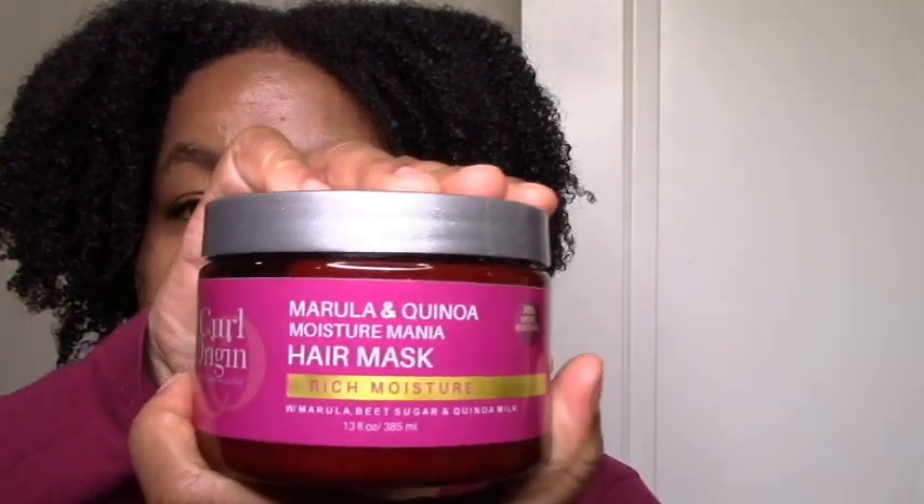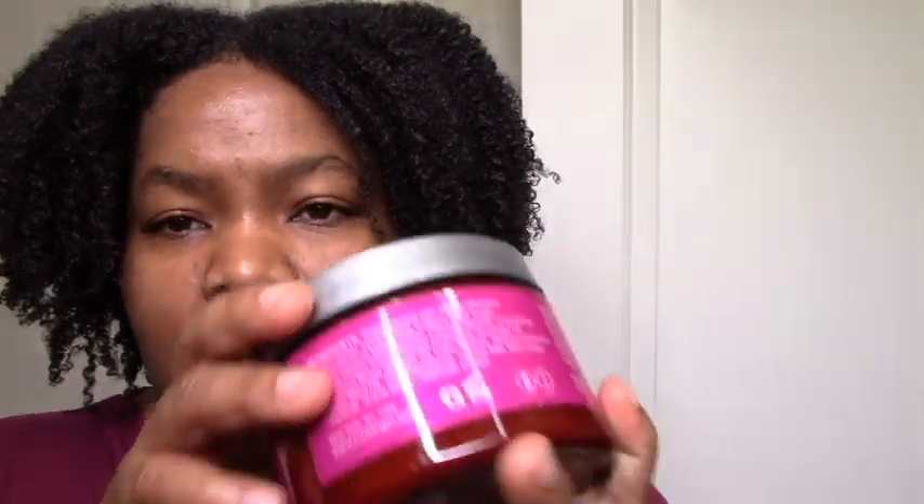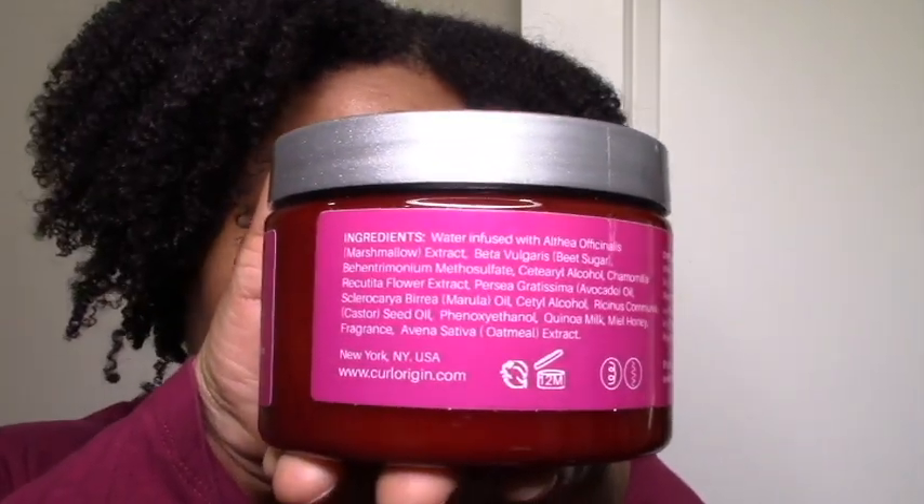Moisture Mania Hair Mask — don't mind if I do in terms of getting a little bit of protein. This also has some moisturizing ingredients: the beet sugar for one, some manuka honey, which sounds great. And then quinoa milk and oatmeal extract — so I'm seeing protein and I'm seeing moisture. Don't mind if I do.